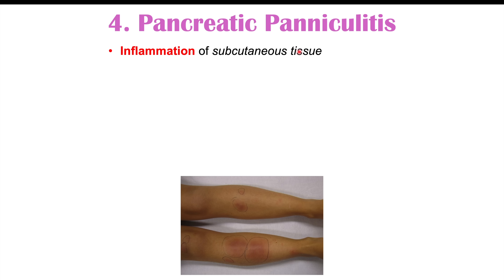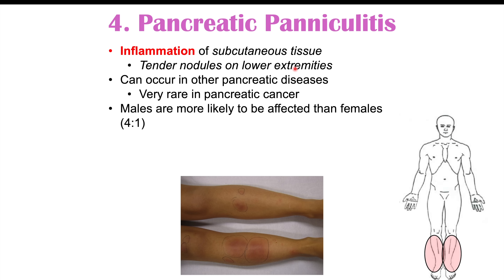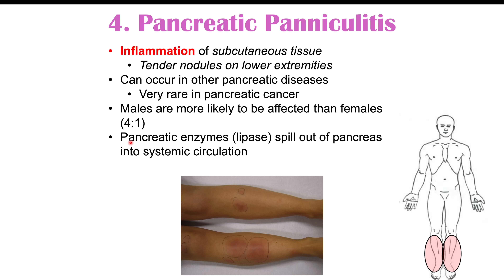Another possible finding is pancreatic panniculitis — inflammation of subcutaneous fat — presenting as tender nodules on the lower extremities. It can occur in other pancreatic diseases and is quite rare in pancreatic cancer, but it can occur. Males are more likely to be affected at a ratio of four to one. Pancreatic enzymes, especially lipase, likely spill out of the pancreas due to cancerous changes, enter systemic circulation, and act on subcutaneous fat in the periphery, causing these painful nodules.